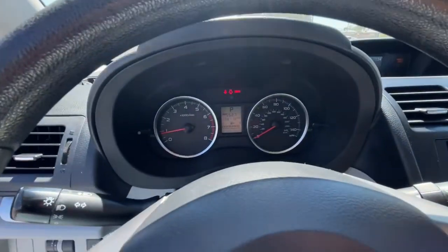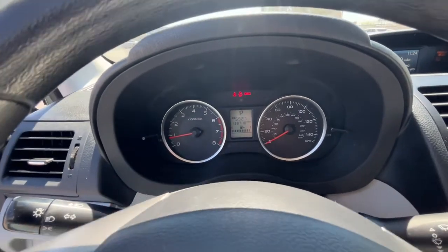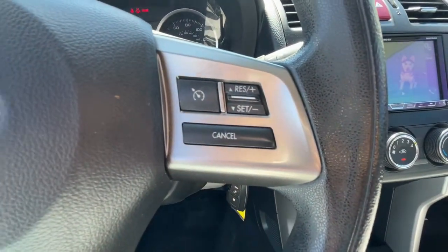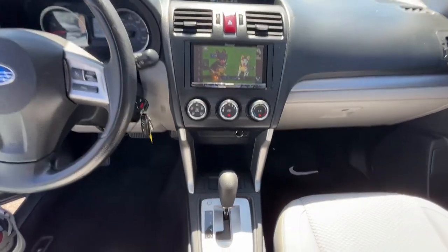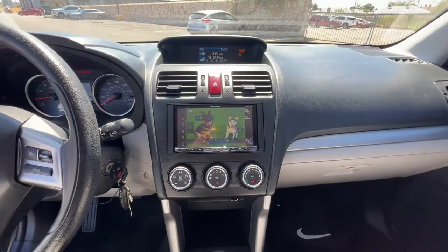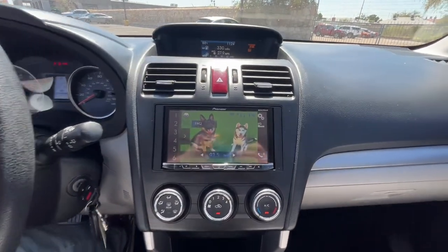These are just some of the great options this vehicle comes with: keyless entry, aluminum wheels, electronic stability control, Bluetooth, intermittent wipers, tire pressure monitoring system, trip computer, power windows, bucket seats, and four-wheel disc brakes.